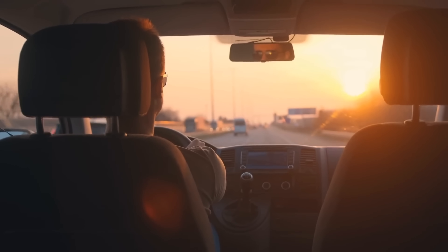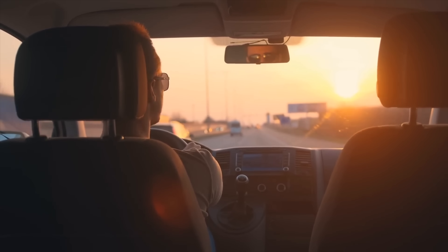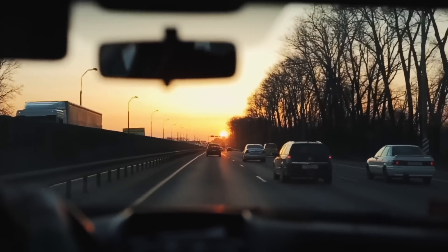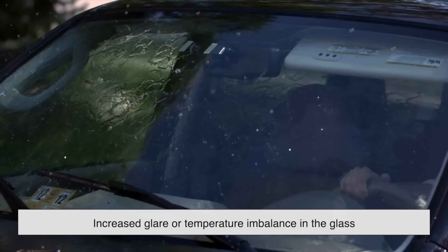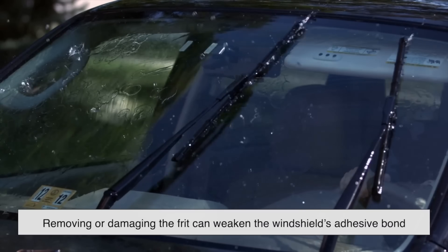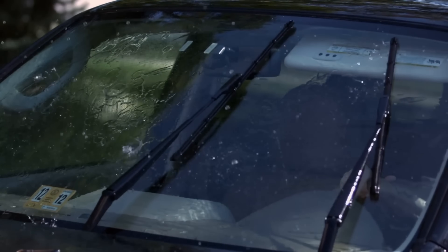While it's rare for the dots to be removed, there are cases where windshield replacements or modifications might interfere with the original pattern. If a windshield is replaced without a proper frit band and dot gradient, you might notice increased glare or temperature imbalance in the glass. Additionally, removing or damaging the frit can weaken the windshield's adhesive bond, which could pose a safety risk in case of an accident.